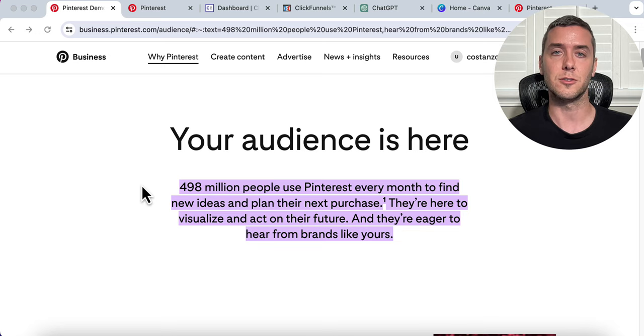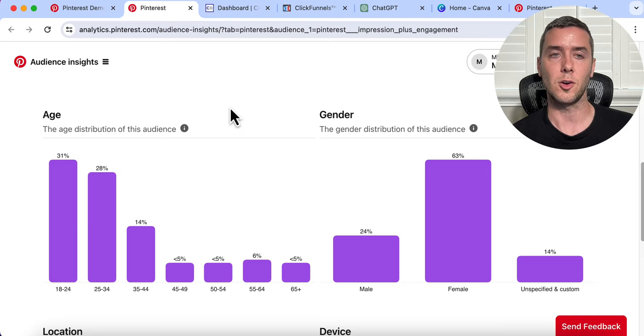Pinterest right now has 498 million active users every single month. And before we actually find a product to promote, we also need to understand the majority of the people using Pinterest. We can see the audience insights of Pinterest and they are 63% female. So we want to promote a product that is skewed towards women because that is the majority of users of Pinterest. We don't want to be promoting a product where the target audience is men.